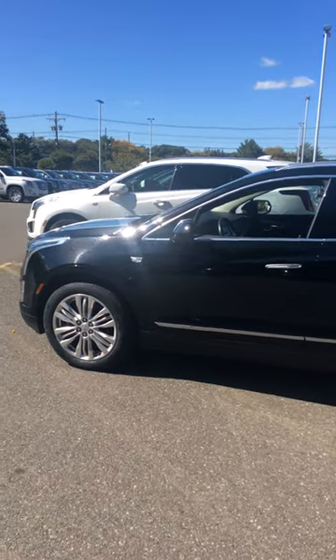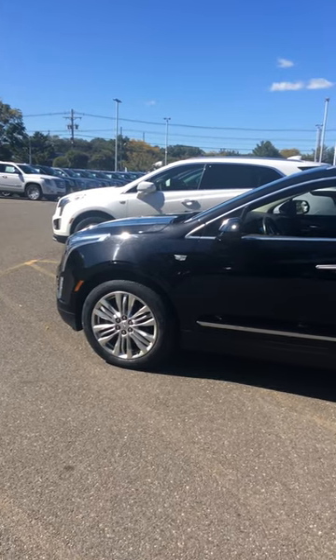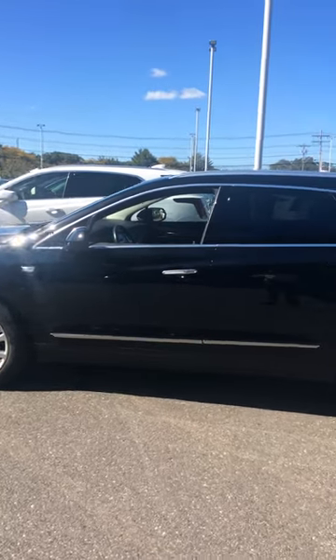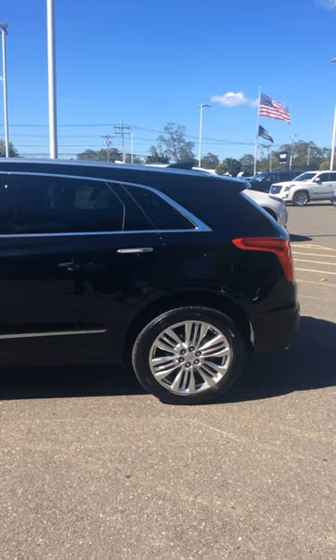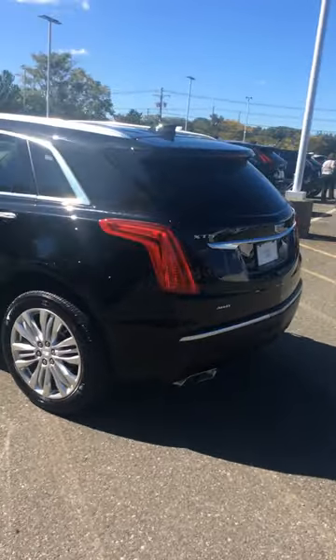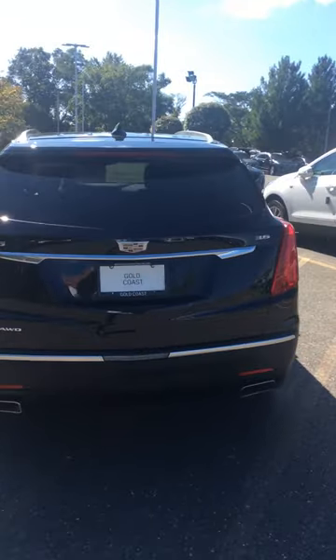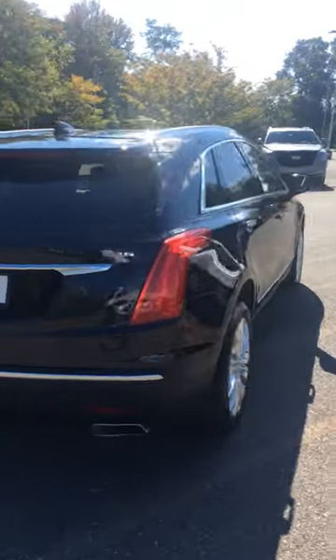Okay Patricia, here's the XT5. Hopefully it's going to be your XT5. 2019, black, with the premium package. Just like the one I showed you last week, only it's a 2019 and it's got 32,000 miles on it. All-wheel drive.